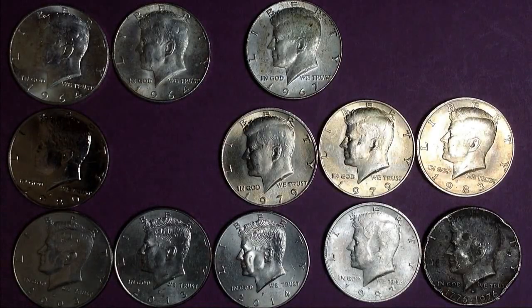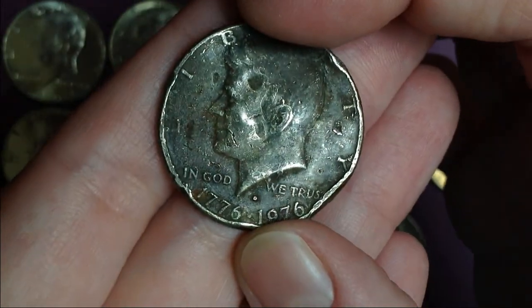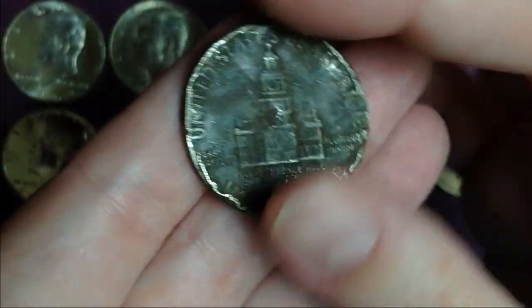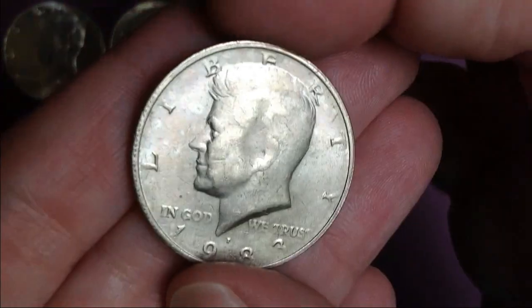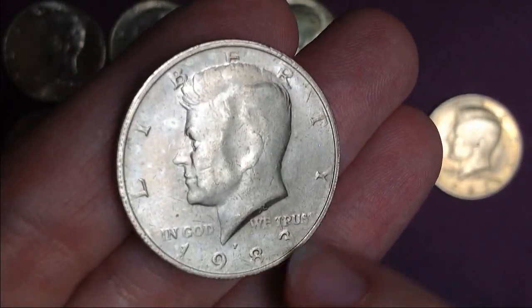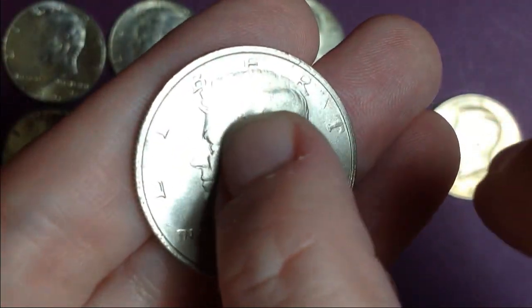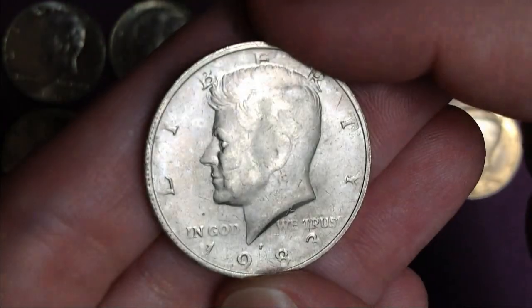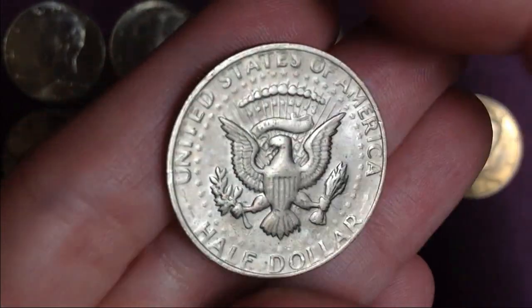Well, I made it through that box of half dollars. Ended up being a really good box and I have quite a few finds here. This one I pulled out just because it had such a rough life — you always wonder what happened, what made it this way. Kind of a sad state. And then this one here is kind of a weak strike — you can see down here at the bottom of the date it's real weak, and the top of the wording around is kind of weak. He's got a weird dent in the middle of his head too. So I just pulled that one out because it was a little odd.